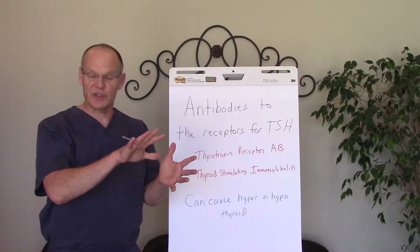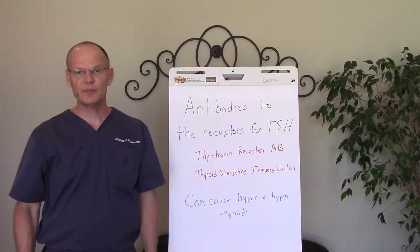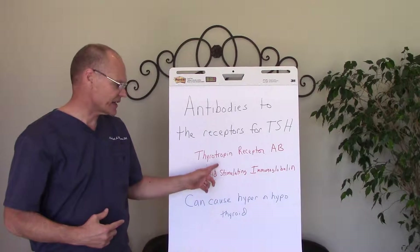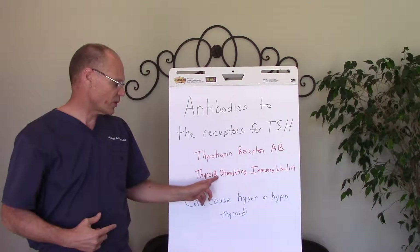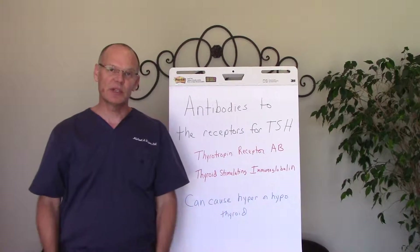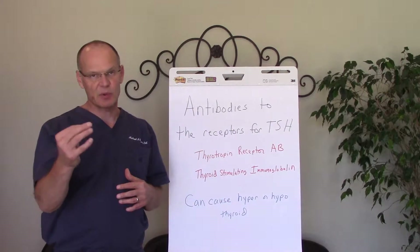They'd already tested her thyroglobulin and TPO antibodies, and those were negative. So when I saw her, I tested these antibodies — thyrotropin receptor antibodies and thyroid-stimulating immunoglobulin. These are antibodies that can be associated with a hyperthyroid.